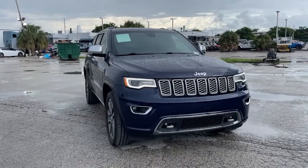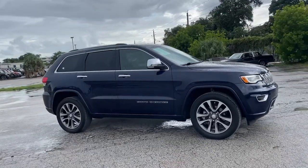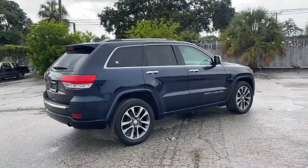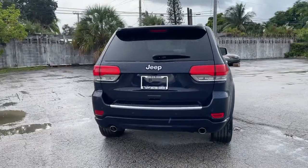Get into the 2017 Jeep Grand Cherokee. This vehicle is an outstanding buy with fewer than 60,000 miles on the odometer. The Jeep Grand Cherokee — the stylish all-terrain SUV that lends comfort, high performance, and rugged capability.